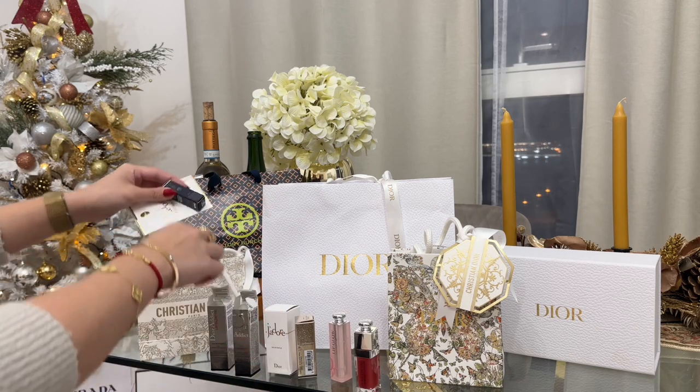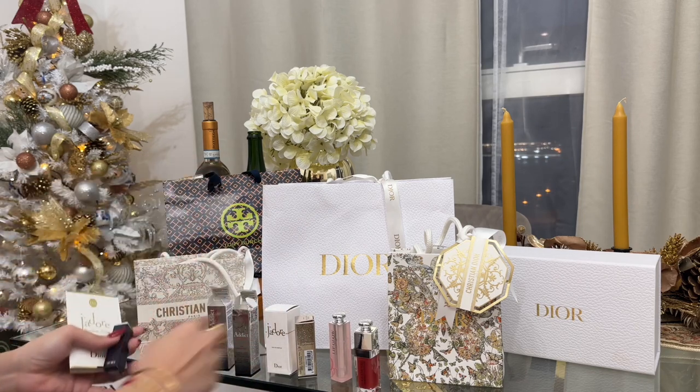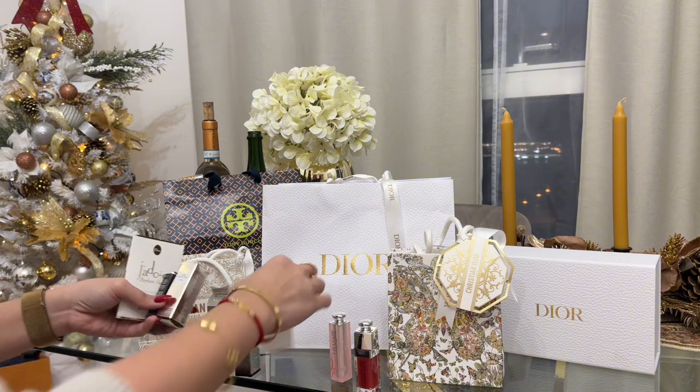Upon getting these items, my client associate from Dior was pretty generous to give me some extra stuff.